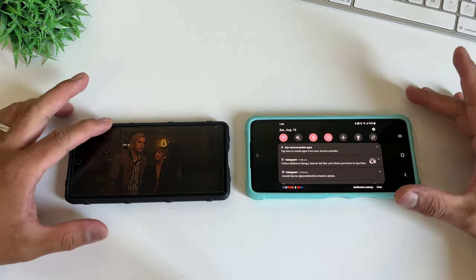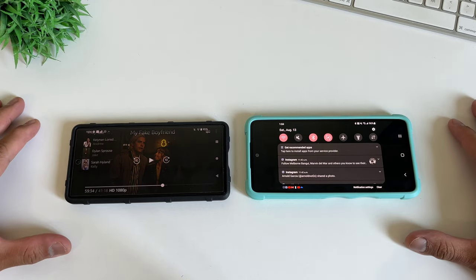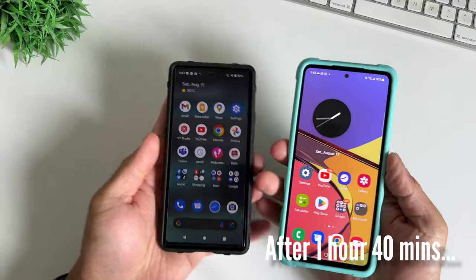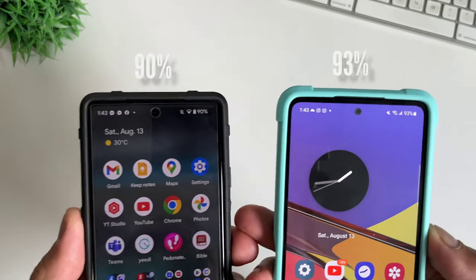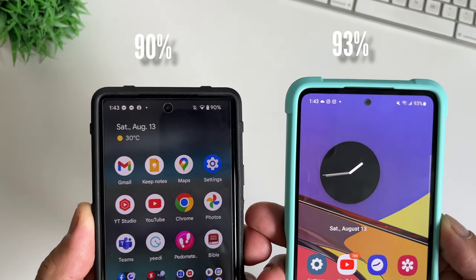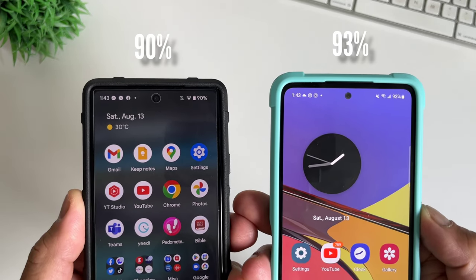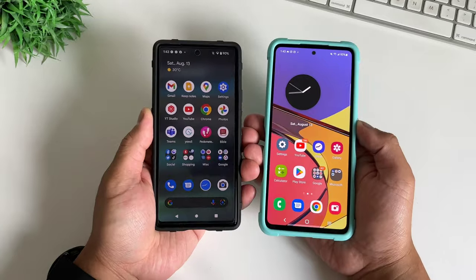After 1 hour and 40 minutes, the Pixel 6a actually dropped down significantly to 90% — heat could also be a factor. That's another 5% in just 40 minutes. Meanwhile, Samsung Galaxy A53 is steady, still at 93% after 1 hour and 40 minutes.